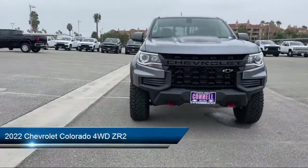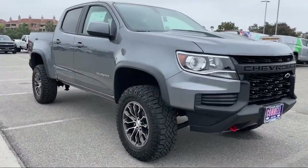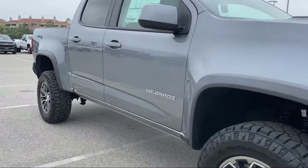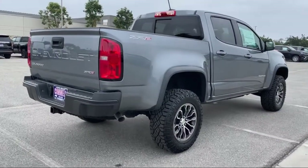It comes equipped with a 3.6 liter V6, 308 horsepower engine, smart device integration, MP3 player, Chevrolet Infotainment 3 Plus system, and auto dimming rear view mirror.